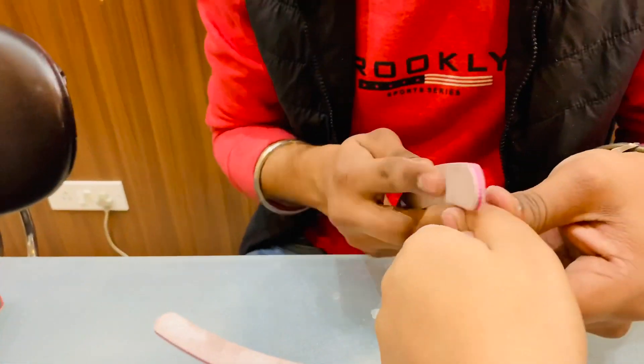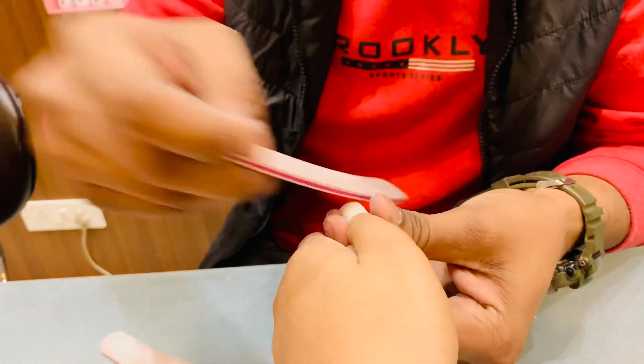There are 3 or 4 types of shapes that are very popular — oval, coffin shape, and square shape. They will ask you which shape you prefer, because they will cut your nail accordingly. The original extensions are quite long, and obviously you cannot manage daily life with nails that long, so they will cut them and give them the proper shape you choose.